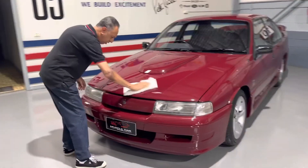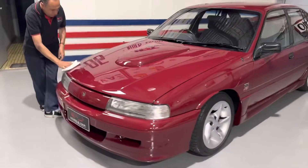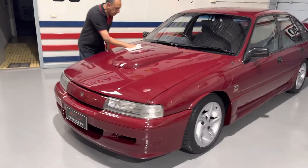What are you polishing there, Len? Mate, I'm polishing an absolute beauty - a VN Group A. Oh, sensational.